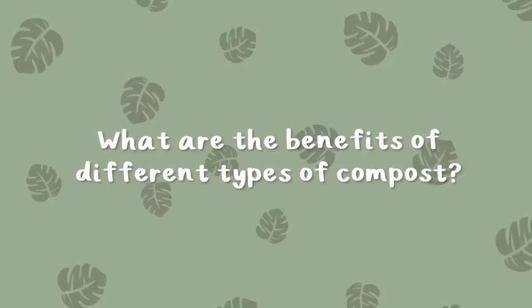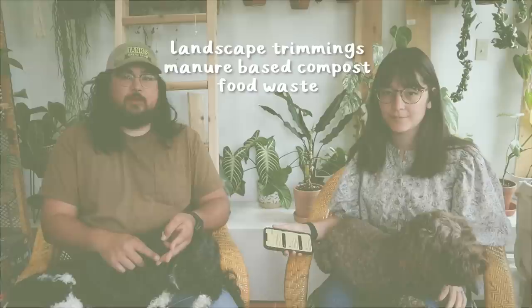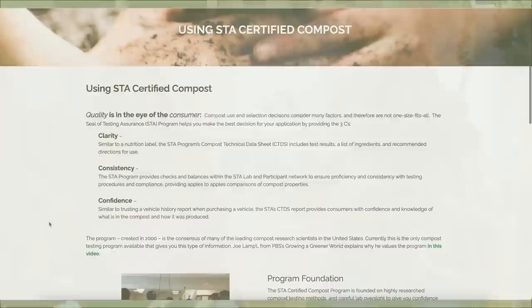So we know there are different types of compost — what are they and what are the benefits of each? You have several different kinds: landscape trimmings, manure-based, food waste, and humanure, or biosolids as we call them. Generally you can use them interchangeably. The one thing I'd look for is something made locally, produced near you, and ideally with the U.S. Composting Council seal of testing assurance. Realistically, most compost as an organic material is going to provide a similar amount of nutrients.